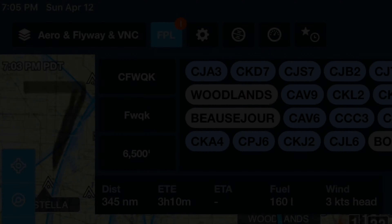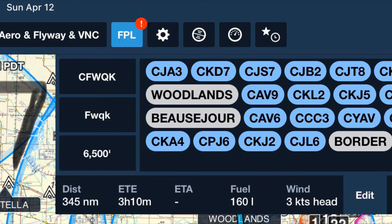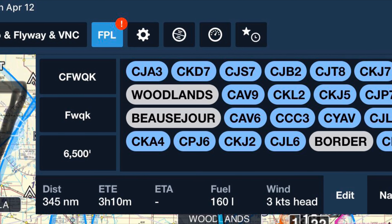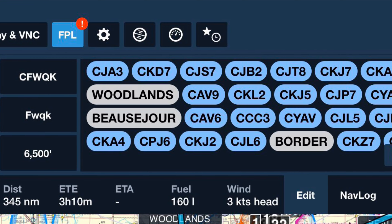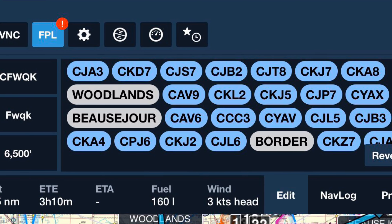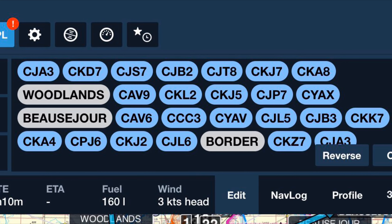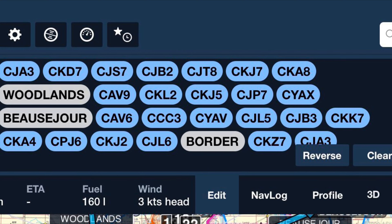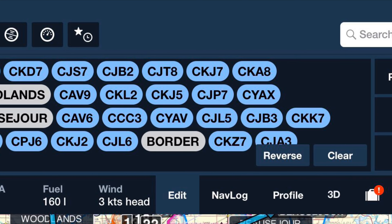Coming up is number seven, which we'll call the Southeast, with 24 registered strips and three waypoints that I've added in. I know there's a lot more down here. Maybe some of the folks from Morden, Winkler, and Lindquist could fill me in on the unregistered strips.